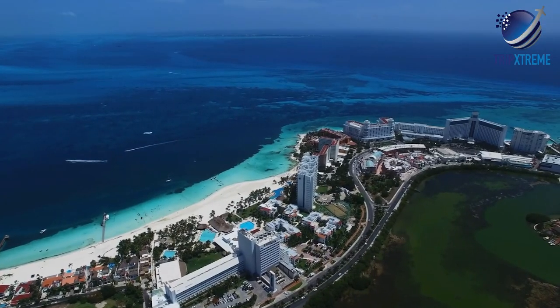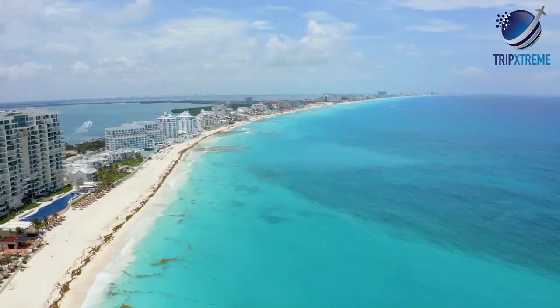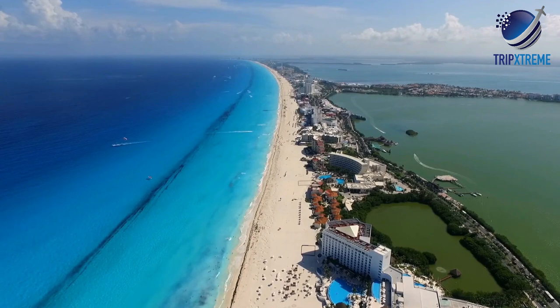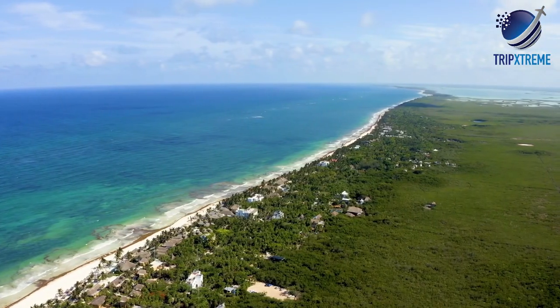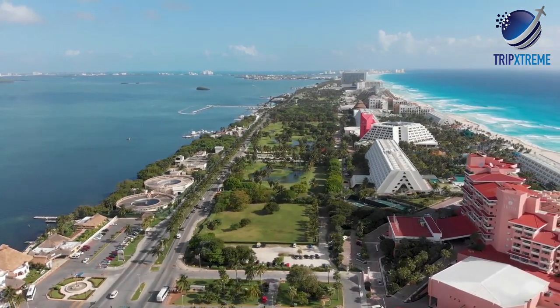Among the most popular playas are De Las Perlas, Juventud, Linda, Langosta, Tortugas, Caracol, and Chacmul, some of them lying alongside the Boulevard Cancun and the Paseo Cuculcán, all the way from the city boundary. Of these, Tortugas, Caracol, and Chacmul tend to be the busiest. Also of interest is the 7.5km-long Paseo Cuculcán, alongside which is an 18-hole public golf course known as Poc to Poc.